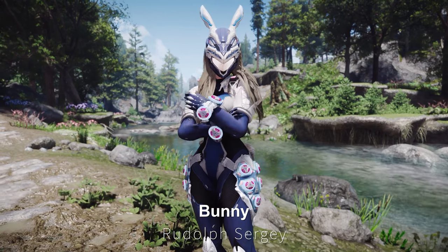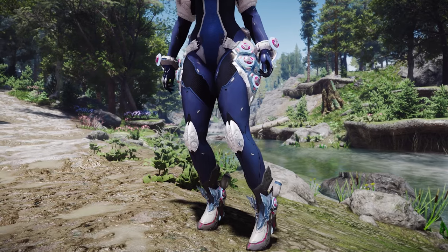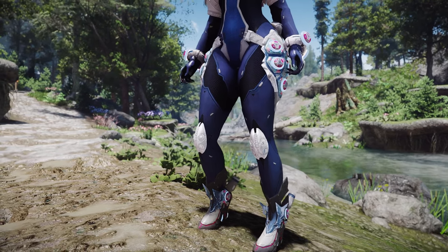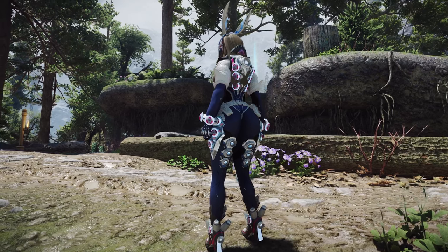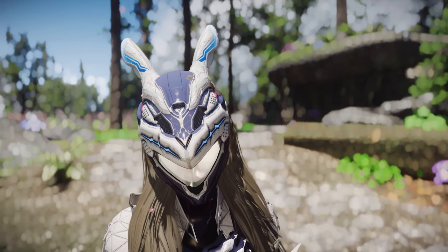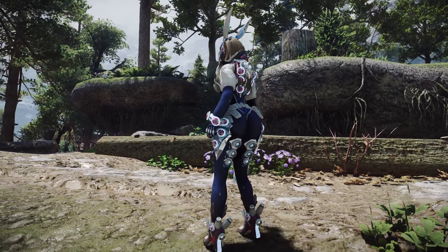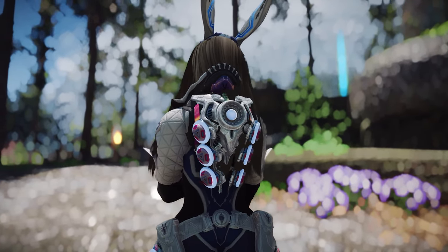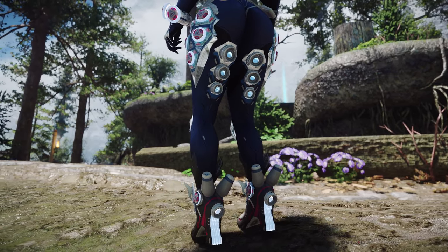First up is Rudolph Bunny. This mod adds a women's nanosuit outfit. This outfit has a very stylish and modern feel, designed with remarkable materials that beautifully accentuate the character's body. The helmet, resembling a rabbit and allowing the hair to be visible, complements your hairstyle well. Moreover, the back features various fusion cores that enhance the outfit with electrical effects, making it even more striking.